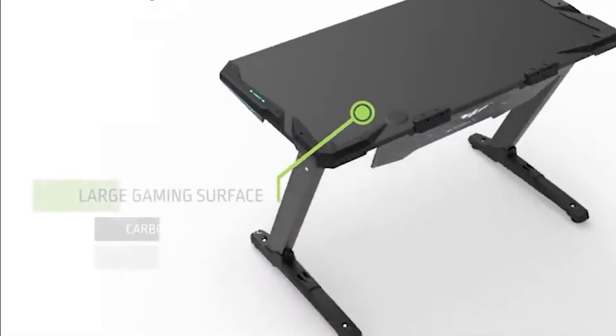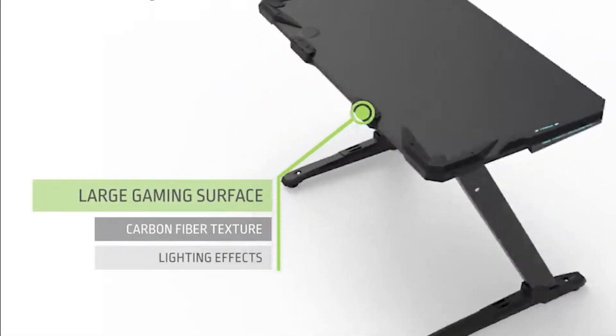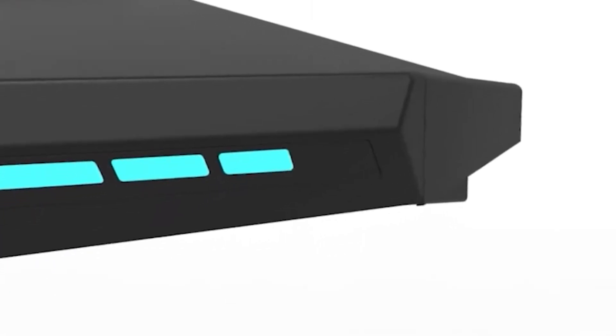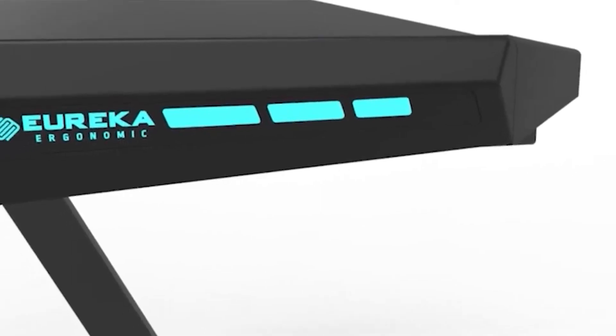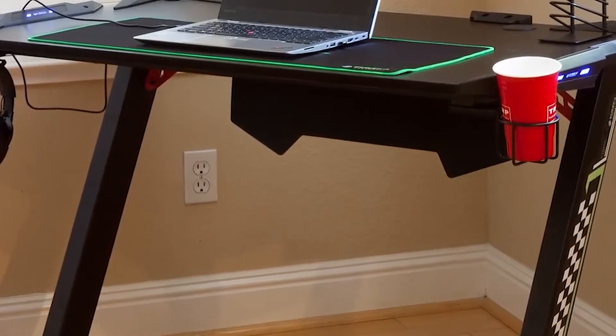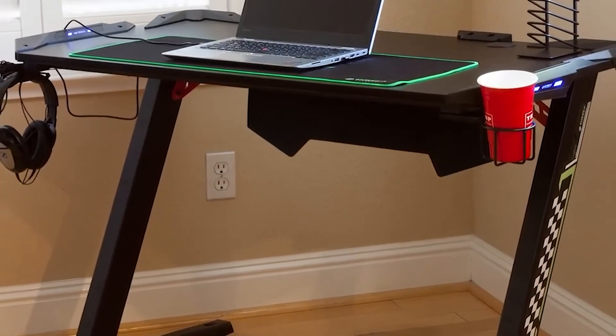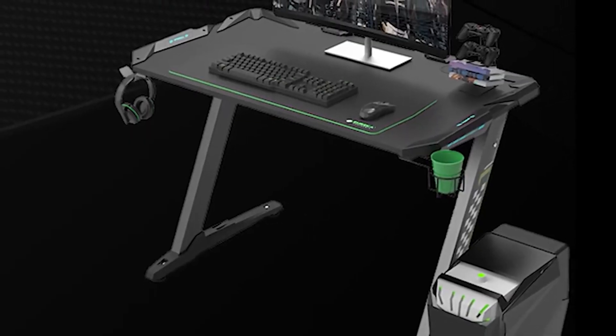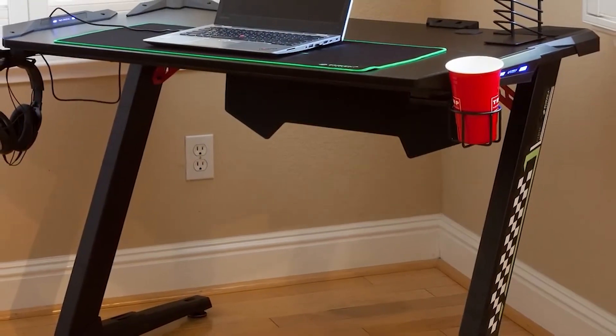We talked about gaming chairs and keyboards, but what about an actual gaming desk? Gaming desks don't have to be expensive to be great. This Eureka one features a great smooth carbon fiber texture with incredible attachments for your cups, headsets, and even a special place for your keyboard. It's super strong and durable, so it will end up lasting you a very long time and you'll never want another desk again.